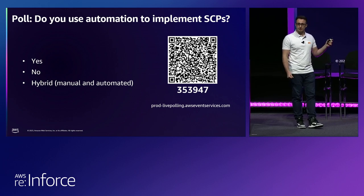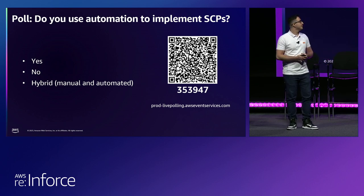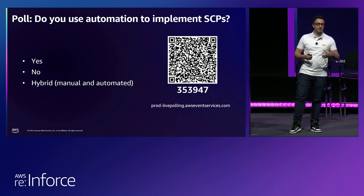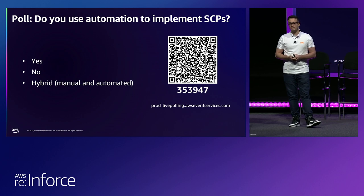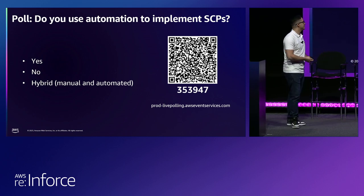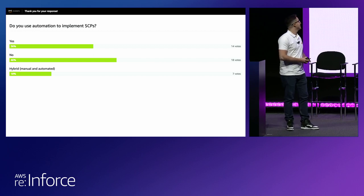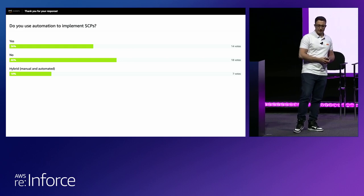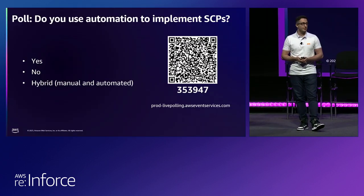We have our last polling question: I would like to know if you use automation to implement SCPs today, and which of you think about automating your environment to take advantage of that. Looking at the results — 46% responded no. That's very interesting — and a great opportunity to see what I have next. I will explain how we implement SCPs.